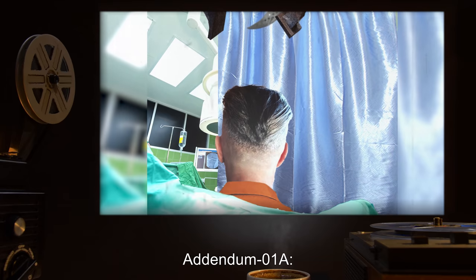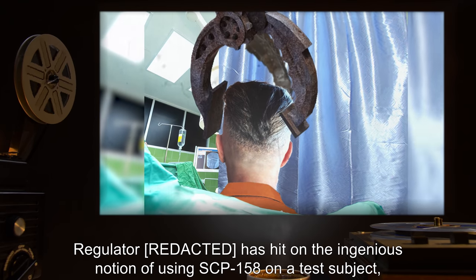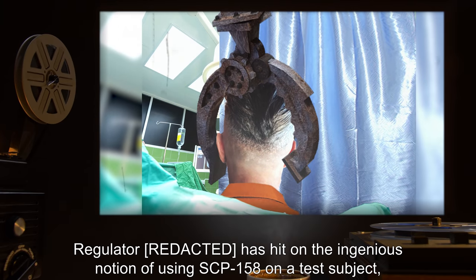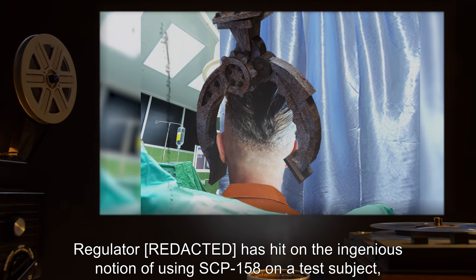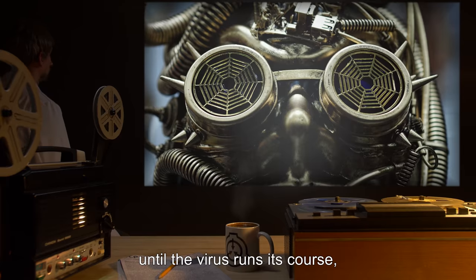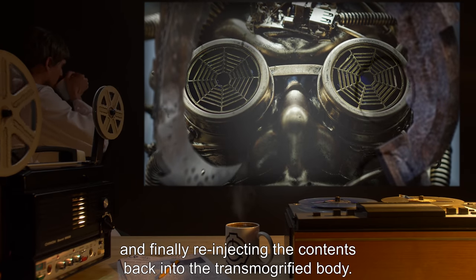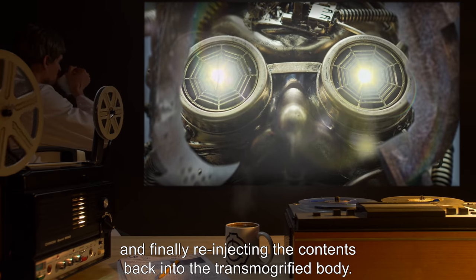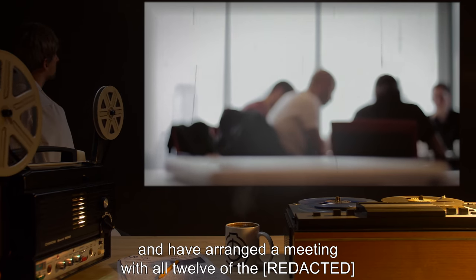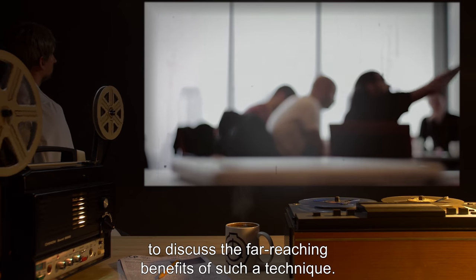Addendum 02: Inspired by the previous addendum, Regulator Rae has hit on the notion of using SCP-158 on a test subject, then exposing the body to SCP-217 until the virus runs its course, and finally re-injecting the contents back into the transmogrified body. Rae is extremely excited about this proposal and has arranged a meeting to discuss the far-reaching benefits of such a technique.